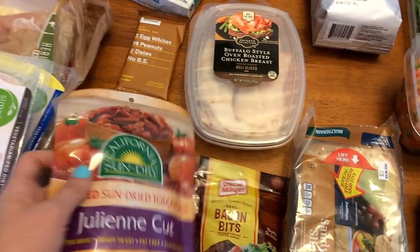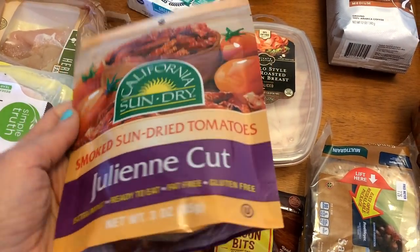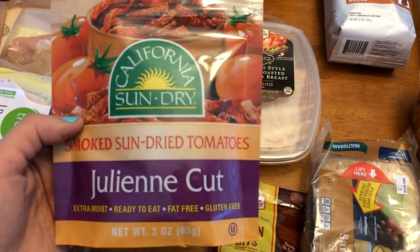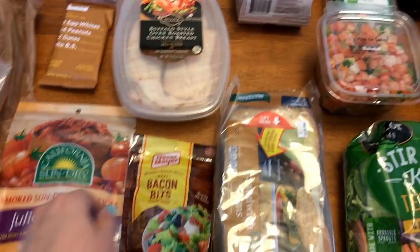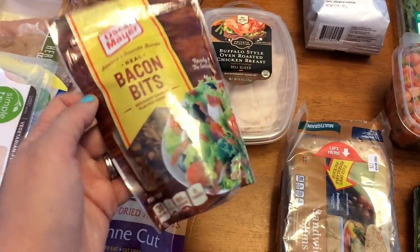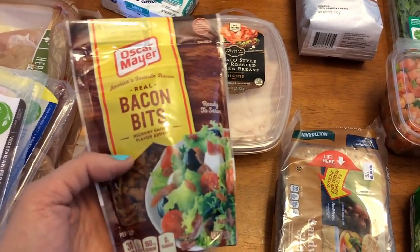I needed the sun-dried tomatoes — this is also for one of the egg muffin recipes. It's the smoked kind, it's so good. These are zero points because they are only tomatoes with no oil or anything. I picked up bacon bits — this is going to be for one of the egg muffin cup recipes as well, and then the rest will go for the family's chef salads. This is probably my favorite lunch meat and it was on sale this week. I like to either get it cut from the deli or buy it pre-cut like this.